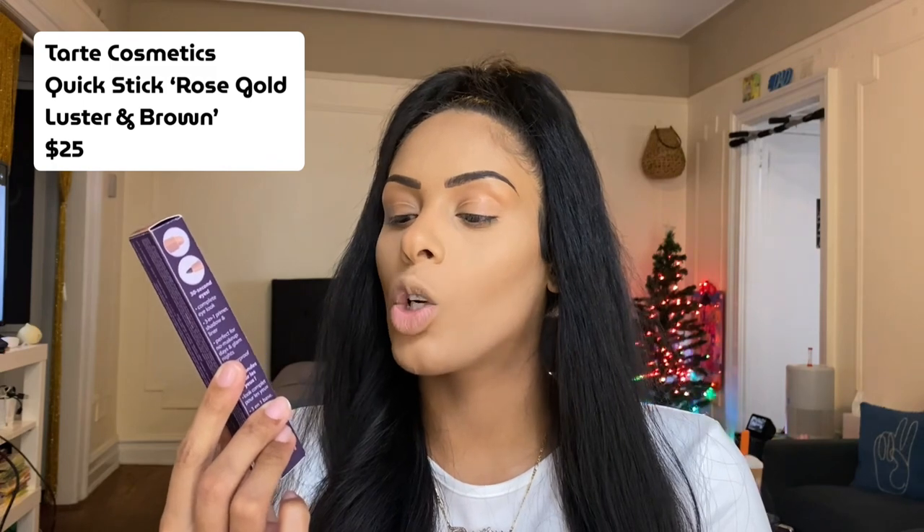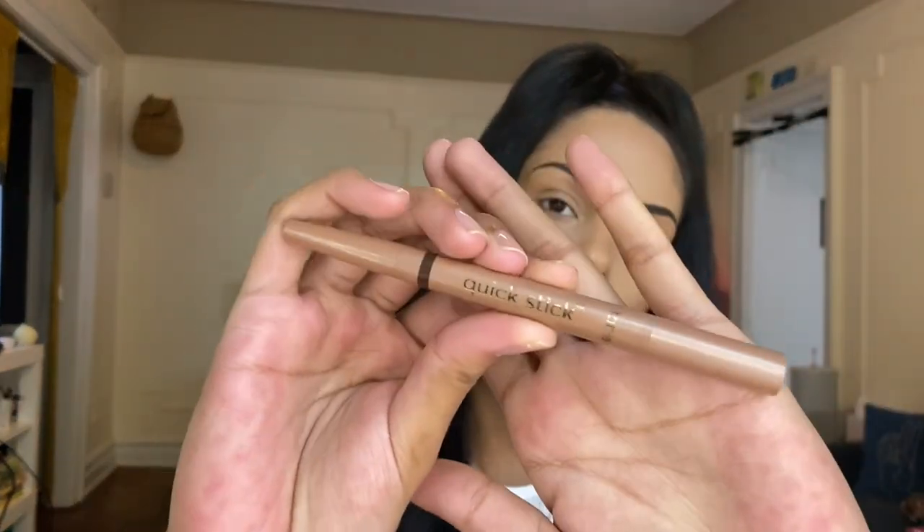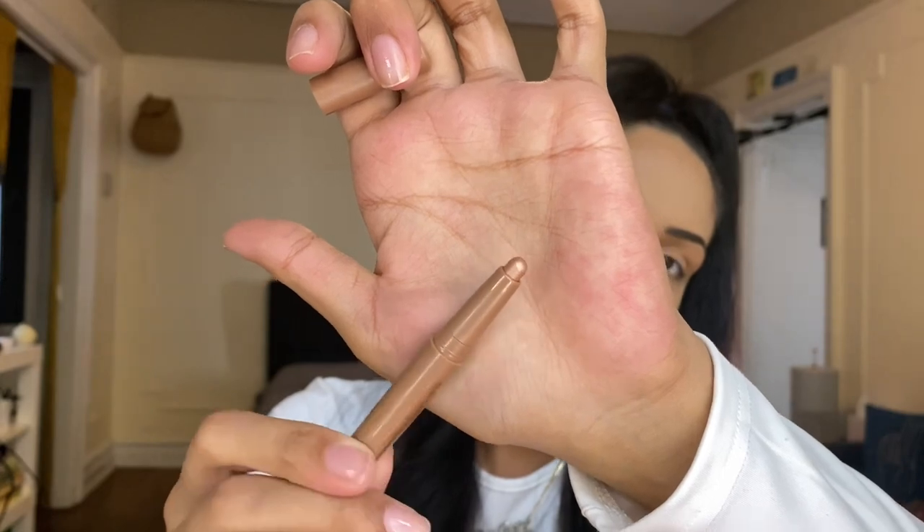I love a good sheet mask so I can't wait to try these. The third product in our Glam Bag Plus is the Tarte Cosmetics Shadow and Liner Quick Stick — a waterproof shadow and liner in the shades Rose Gold and Luster Brown. We do have a palette in our bag, so I probably won't be using the shadow side. I did a Tarte x BoxyCharm Premium unboxing a while back — we got a duo pencil with a brightener side and a winged liner side that I absolutely loved, so I can't wait to try this liner side.